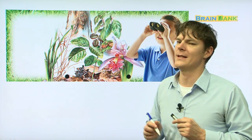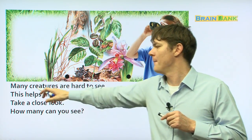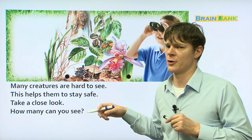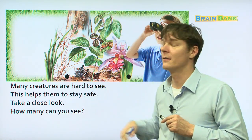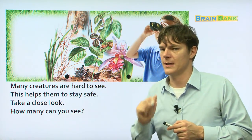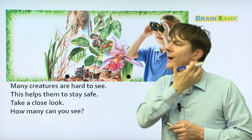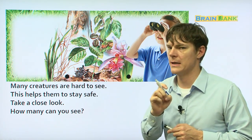Finally, quiz time! Many creatures are hard to see. This helps them to stay safe. Take a close look — how many can you see? On this page we have some insects. How many of these insects can you see?